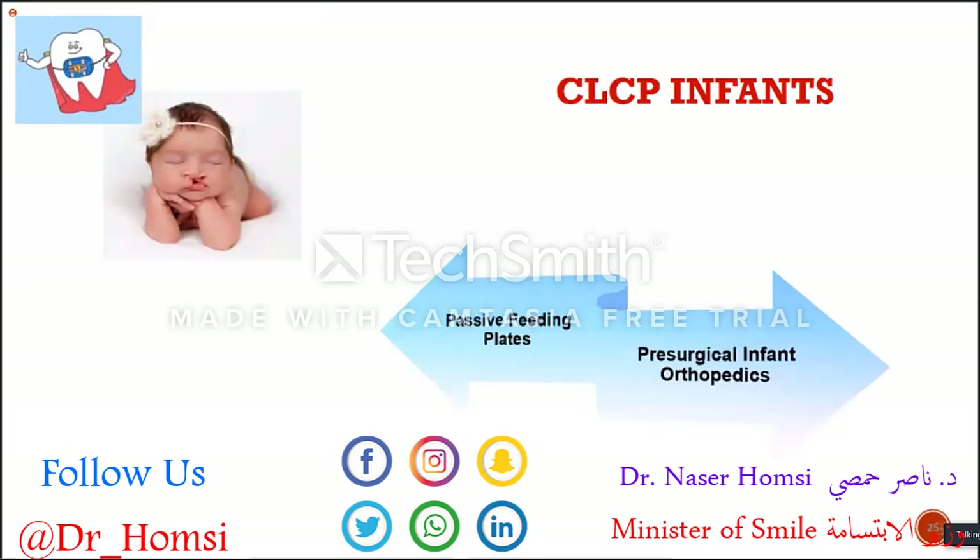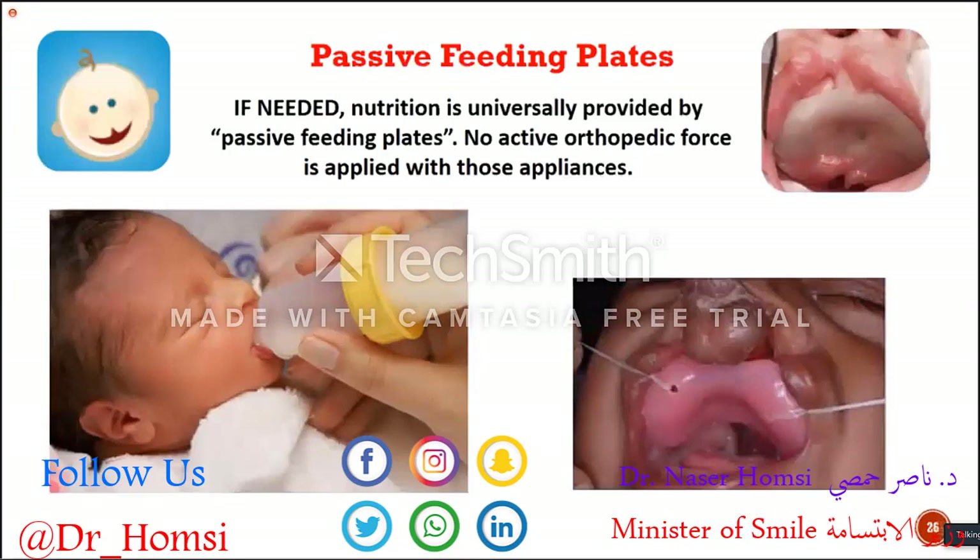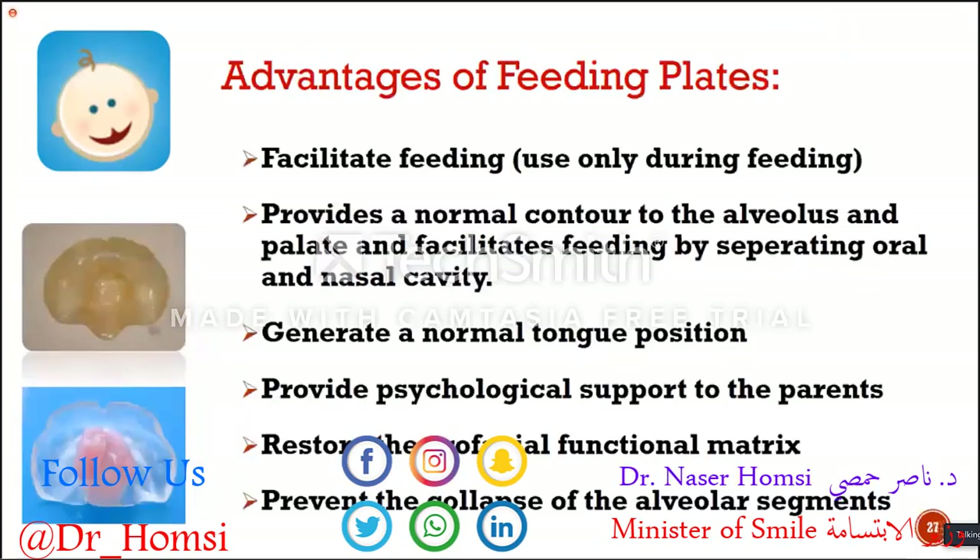In infants, we have two kinds of treatment approaches. One of them is feeding plates, which is a passive approach. The other is presurgical infant orthopedics — an active approach. Nutrition is universally provided by passive feeding plates when needed. These are like prosthetics without any denture — they are meant to cover the defect and make it easy for the baby to swallow. Taking an impression from a baby is quite a challenging thing and you need to be very careful.